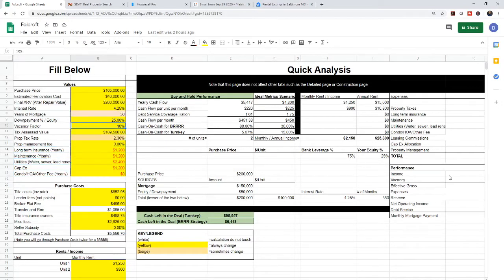What we're looking at here is a purchase price of $105,000. The seller actually bumped us up a little bit further, so we ended up doing 15K over asking, but it still worked out to be a good deal. We have an estimated renovation cost of $40,000 — I'll get into how I got that. It's actually in the construction tab, which we'll get into.